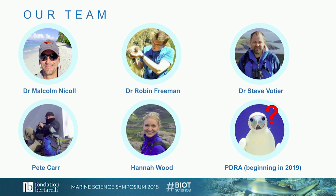There are five of us at the moment, and we will be looking for a new postdoc next year.